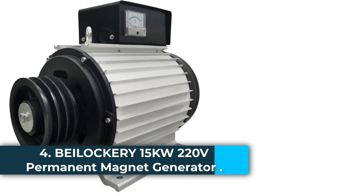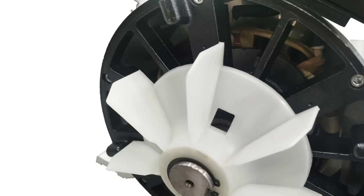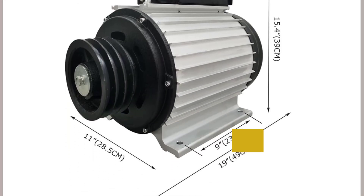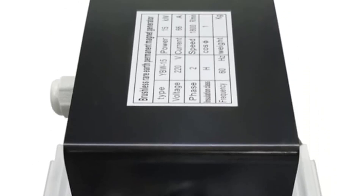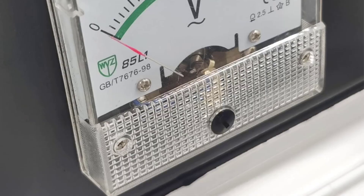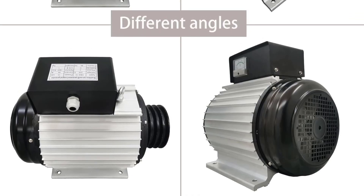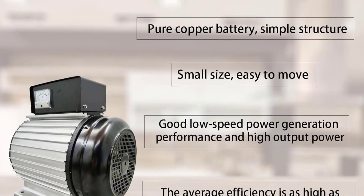Number 4: the Bylockery 15KW 220V Permanent Magnet Generator is a powerful and efficient solution designed for high-demand applications requiring stable and reliable power. Operating at 220V and 60 Hz, this generator leverages rare-earth brushless AC motor technology to deliver exceptional energy efficiency and performance. Built with pure copper windings and a simple yet robust structure, it offers enhanced durability and ease of maintenance, greatly extending its service life. Its compact and lightweight design makes it ideal for installations where space is limited or portability is needed. With precise voltage stabilization, it ensures safe operation for sensitive equipment by preventing harmful voltage fluctuations.